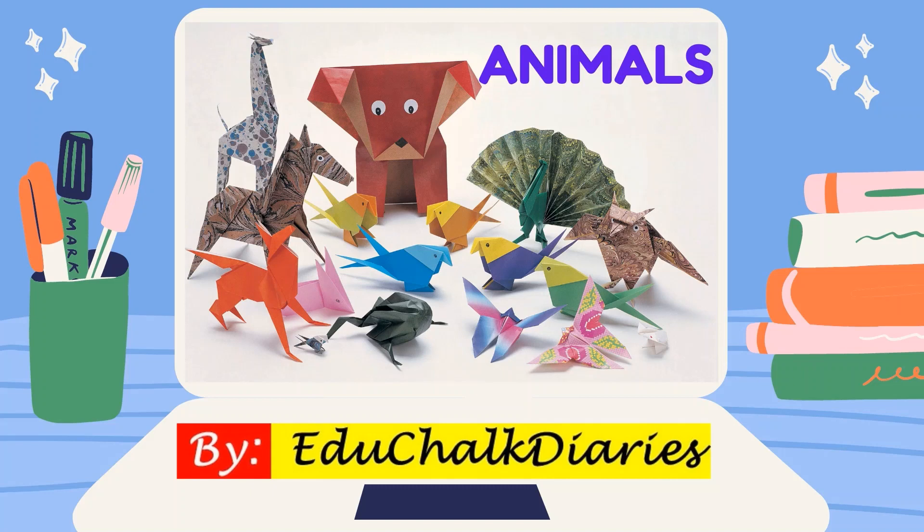Welcome to EduChalk Diaries. This video is about animals and their body parts. Before learning about the body parts, let me introduce you to some animals.